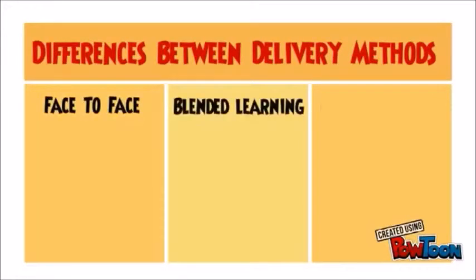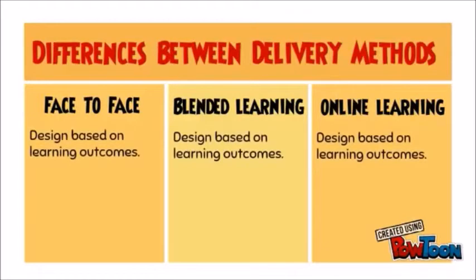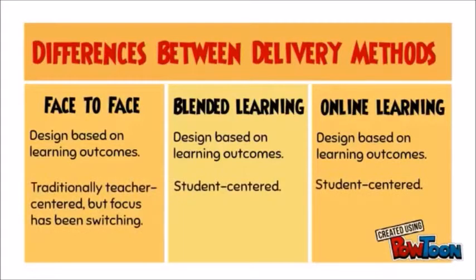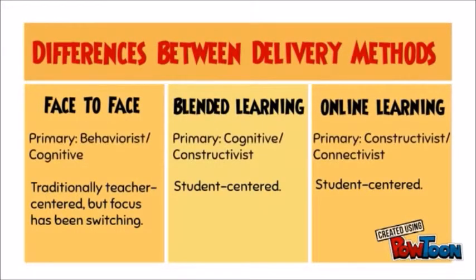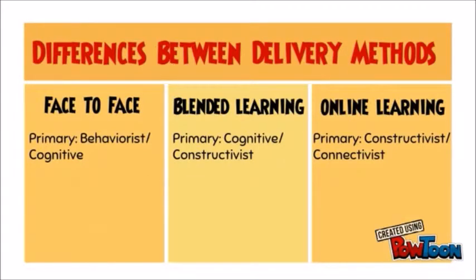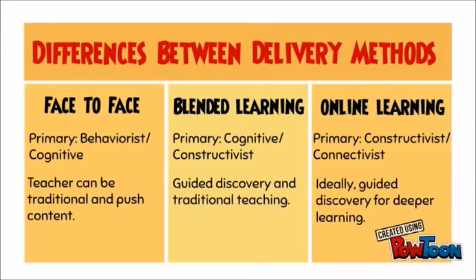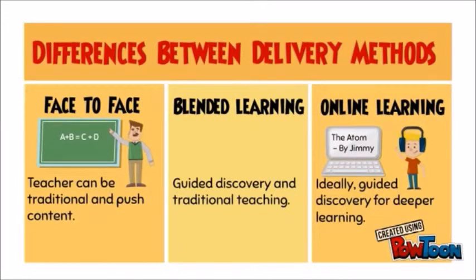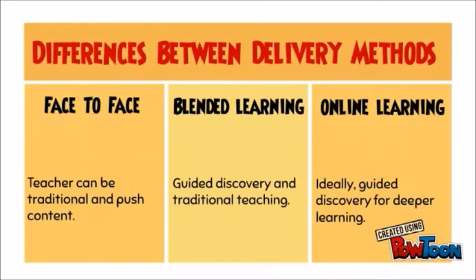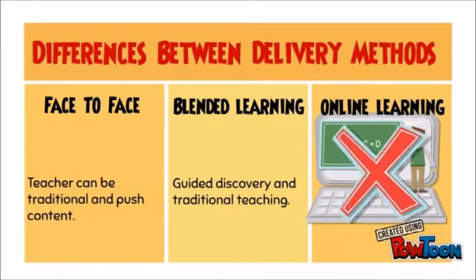Let's look at some of these differences in regards to delivery methods. As far as course design, it's a tie — doing it right means delivering material with the learner and the learning in focus, with adequate support and differentiation. A constructivist and connectivist approach is particularly important when working with students online. In a face-to-face setting, teachers can be fairly traditional and learning can still occur. But in an online learning environment, the teacher has to become more of a guide and allow students to make decisions. Simply putting traditional coursework online and expecting learning to occur is usually not very successful.